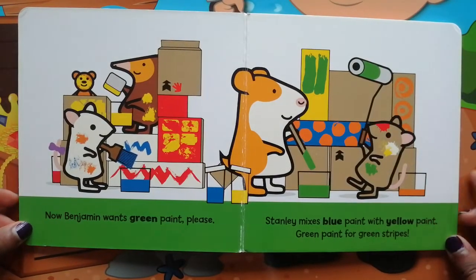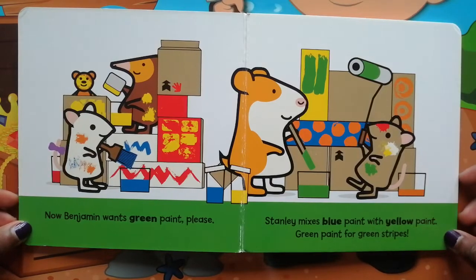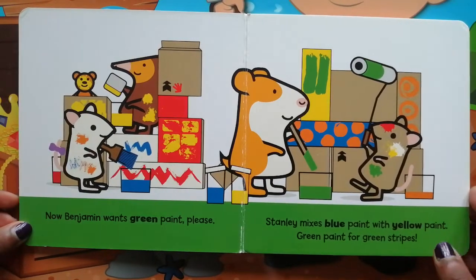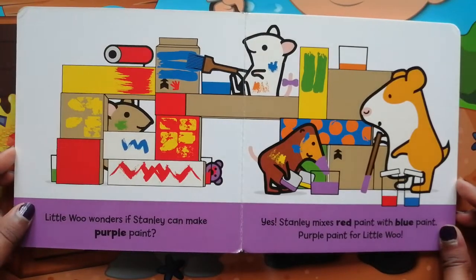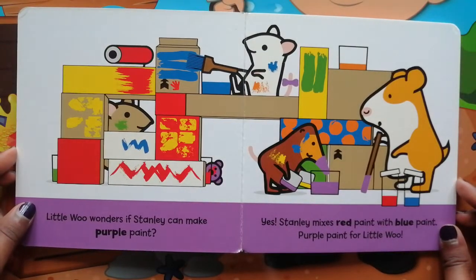Now Benjamin wants green paint, please. Stanley mixes blue paint with yellow paint — green paint for green stripes. Little Woo wonders if Stanley can make purple paint.